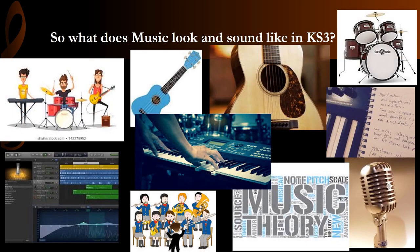So what does music look and sound like at Key Stage 3? Students have the opportunity to learn numerous classroom instruments, including the keyboard, the guitar and electric guitar, the ukulele and also the drum kit. Students that already perform on a musical instrument are actively encouraged to bring their instrument in and to use it in the curriculum.